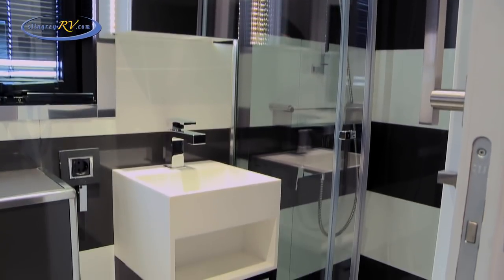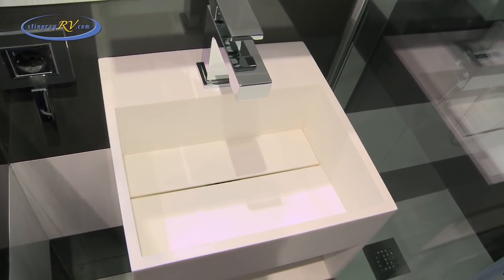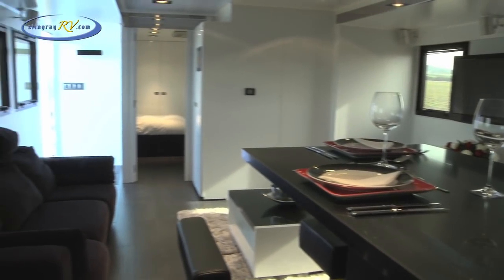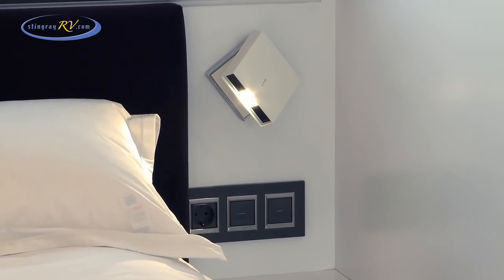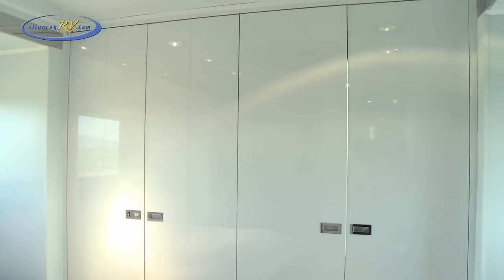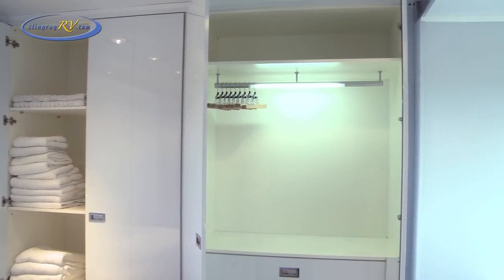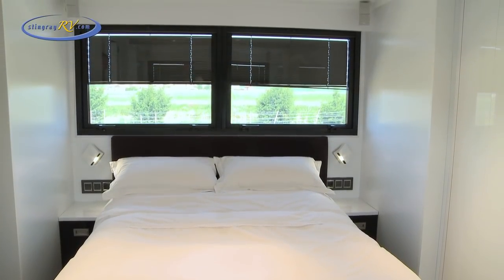There is also a well-appointed ensuite shower and toilet, all finished to the now familiar high standard. The main bedroom with a queen-size bed is situated at the other end of the trailer. Ample wardrobe space for comfortable living is provided along the back wall. Smoke glass with remote blinds provide comfortable privacy.